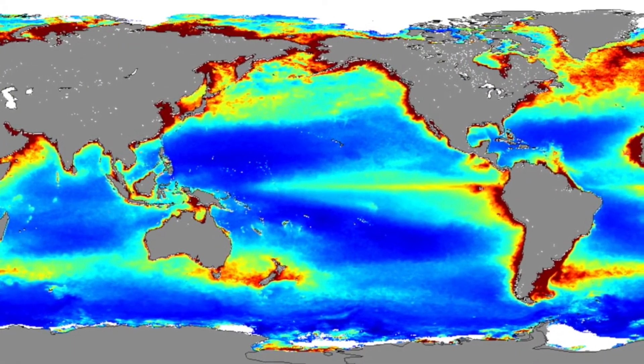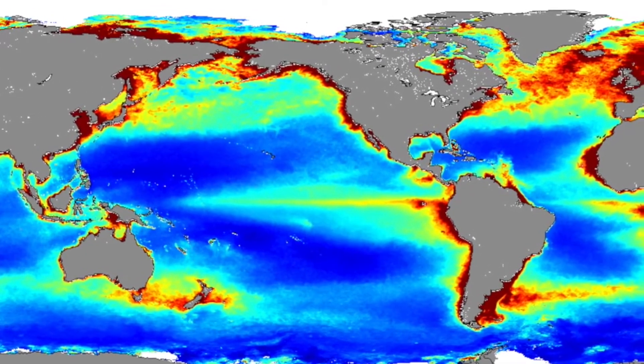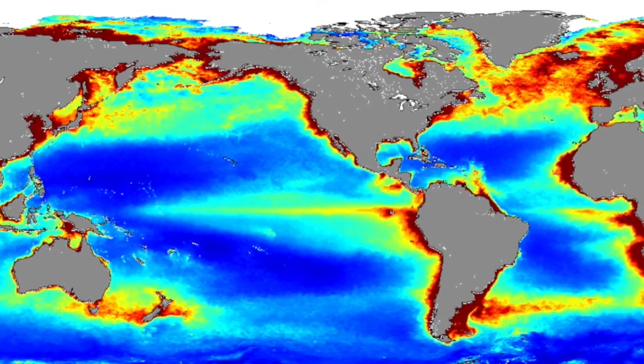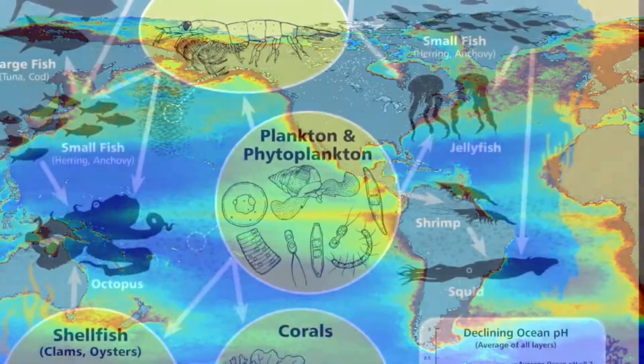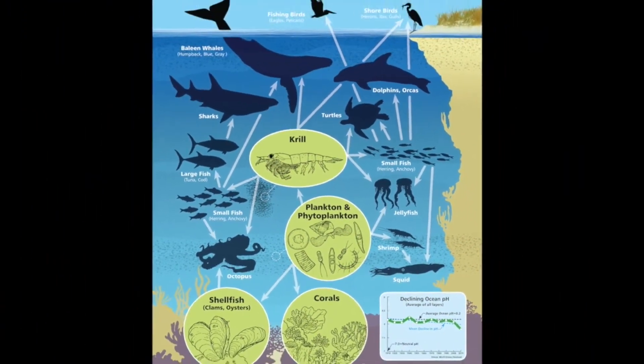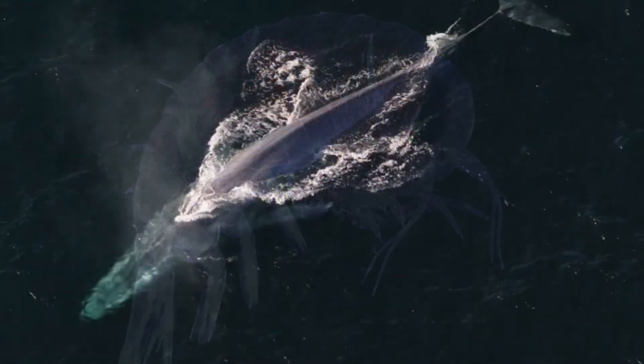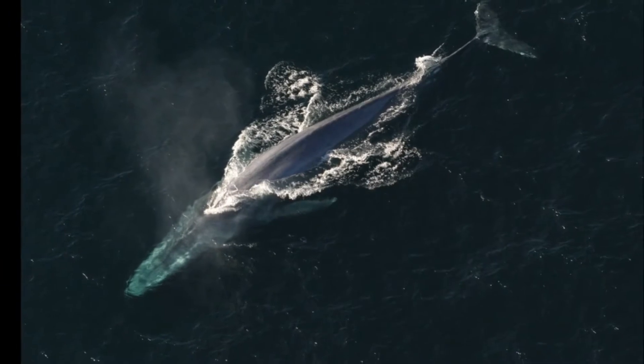These highly productive regions, illustrated as the hotter colors on this map, are often in shallow water found along the edges of continents. Phytoplankton form the basis of a food web that includes numerous and diverse organisms, from small zooplankton to the largest animal on Earth, the blue whale.